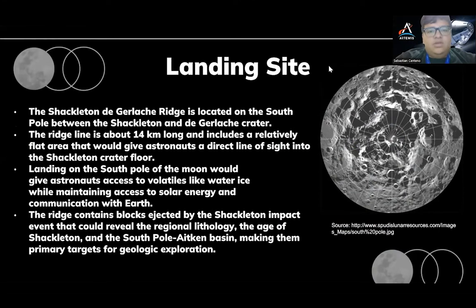The landing site: the Shackleton-Degelosh ridge is located on the south pole of the moon, in between the Shackleton and the Degelosh crater. The ridge line is roughly 40 kilometers long and has a relatively flat profile, which will allow astronauts to get a perfect line of sight into the crater. The landing on the south pole of the moon will give astronauts access to volatiles such as ice, water, solar energy, and communication with mission control. The ridge contains blocks ejected by the Shackleton impact event that could reveal regional lithology, the age of Shackleton, and the South Pole Atkin basin, making them the primary targets for geological exploration.